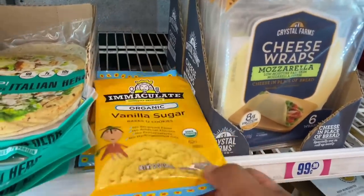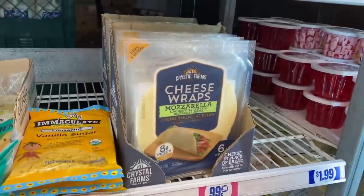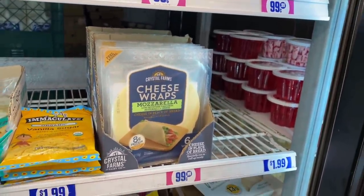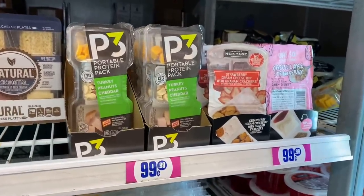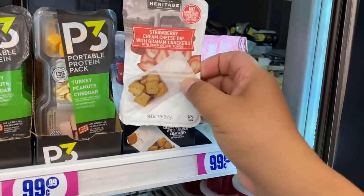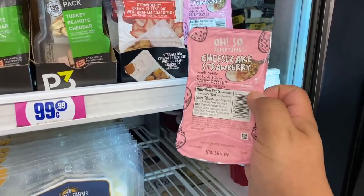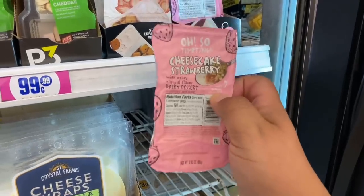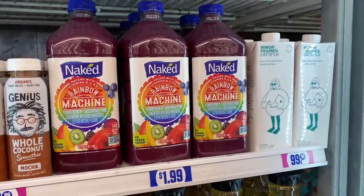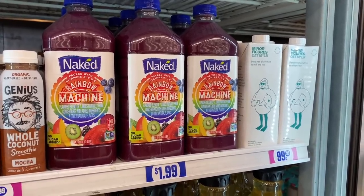They also have the vanilla sugar cookie mix that bakes 12 cookies. And look — they have cheese wraps mozzarella! I'm so excited to try this. I know a lot of people have been hauling these, and they have them here for $0.99. They also have the P3 packs for $0.99, the Heritage Farms cookies and yogurt, the Oso cheesecake strawberry, and even the large 64-fluid-ounce Naked rainbow machine juice for $1.99. That stuff is amazing and you really can't go wrong with that price.